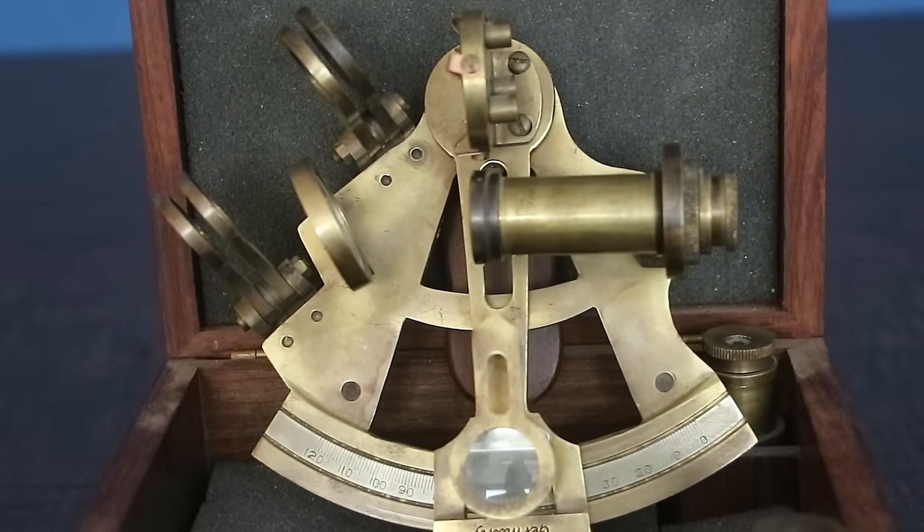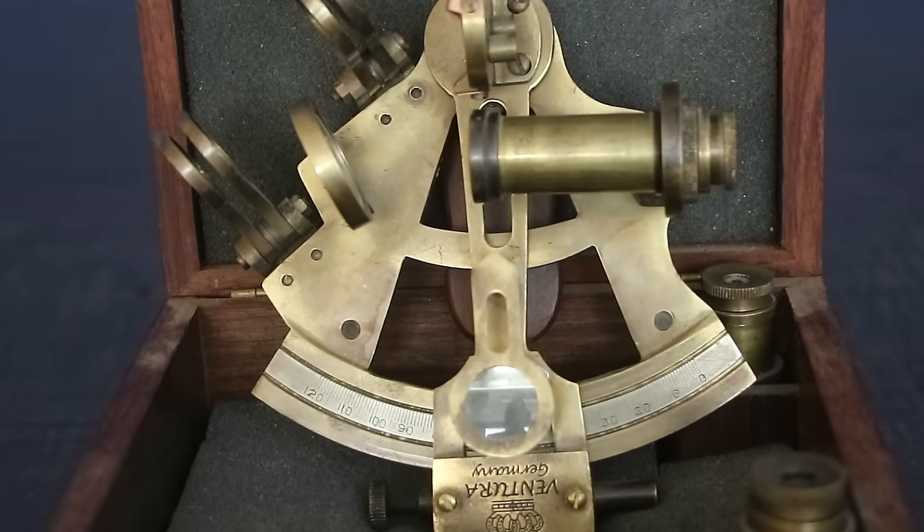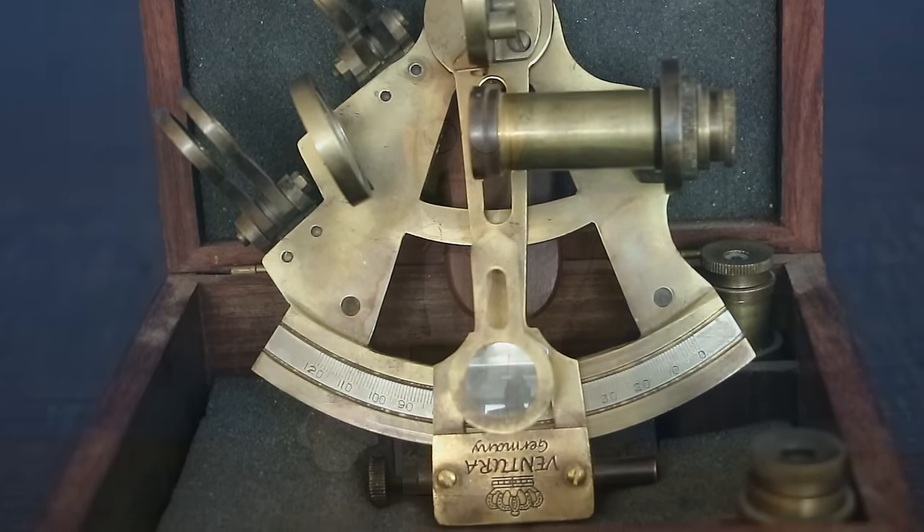The sextant is a celestial navigation instrument which first appeared in the mid-18th century, and it was really the culmination of a long line of similar instruments dating back all the way to the 13th century. While the mechanics of these varied quite widely, they all served the same basic function — they were all a form of inclinometer used to determine the altitude of a celestial body. When I say altitude here, I'm not referring to linear distance above the ground, but rather the angular altitude: the angle between a fixed reference point such as the horizon and a celestial body.